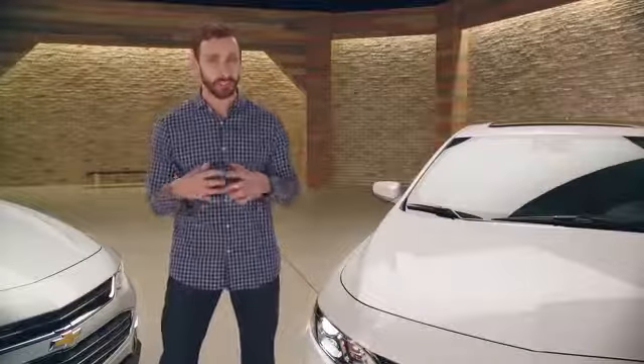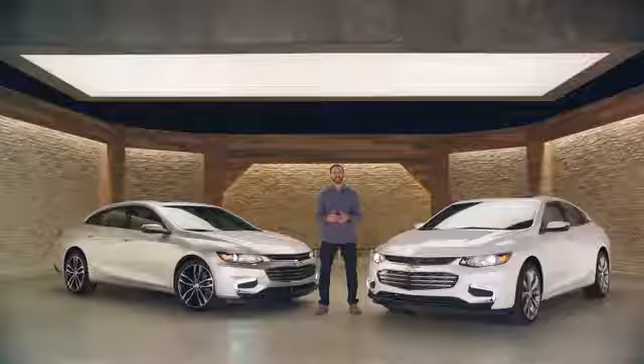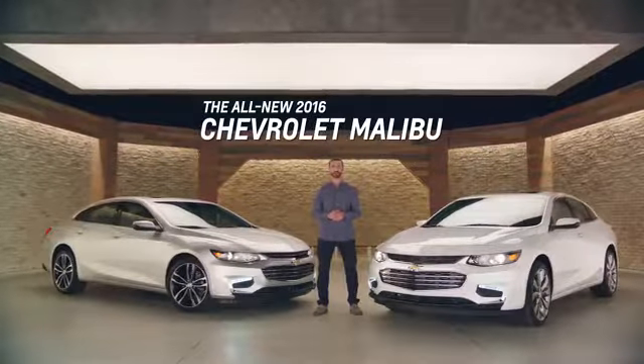When ingenious engineering meets inspired design, the results can be surprisingly extraordinary. Introducing the all-new 2016 Chevrolet Malibu.